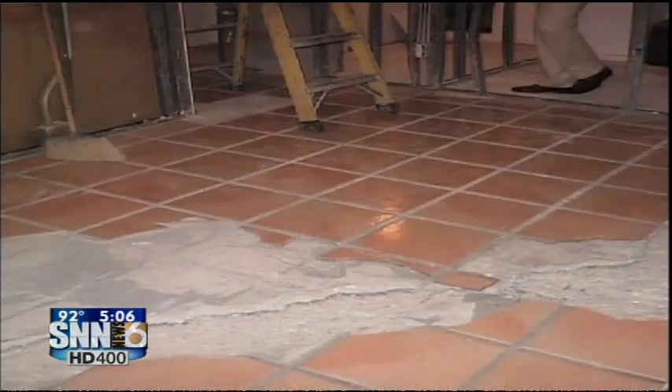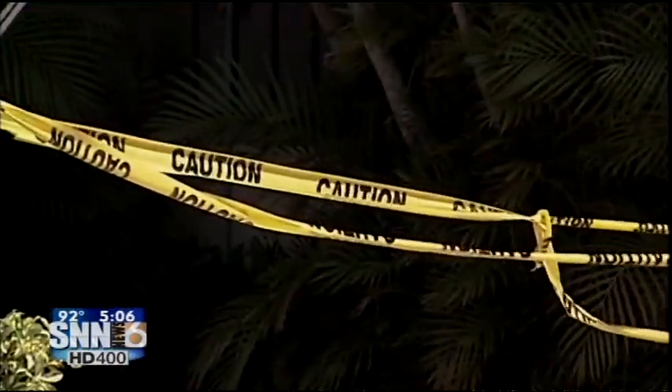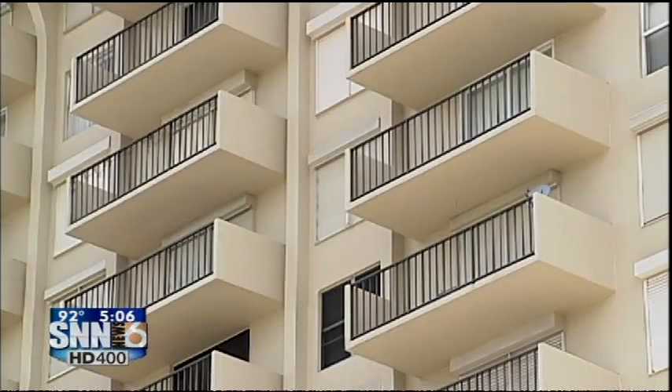Condo units at Dolphin Tower have been steadily dropping in value since concrete problems forced residents to leave in 2010. The biggest thing was the uncertainty — nobody knew what was going to happen. Is the building going to be demolished? Is it going to be fixed?